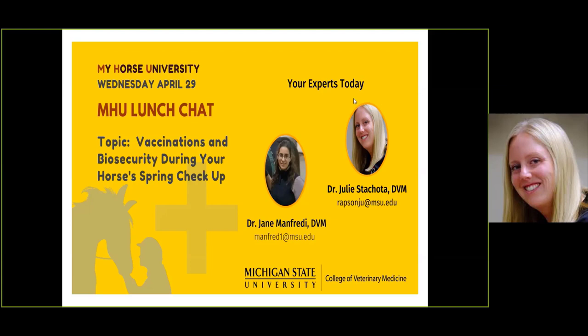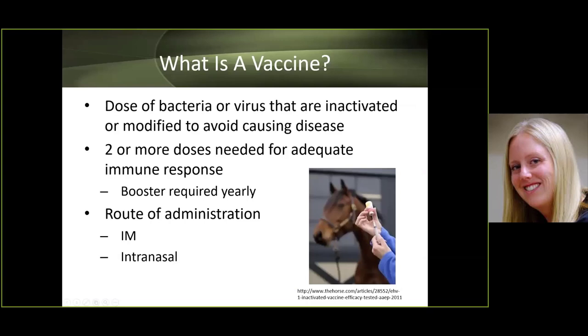My name is Dr. Stracotta and I'll start off by talking about what a vaccine is. A vaccine is a dose of bacteria or virus that's inactivated or modified to avoid causing disease. Two or more doses are needed for an adequate immune response, and we typically booster vaccines yearly. There are two ways to give vaccines: intramuscular (IM), which is most common, and intranasal.